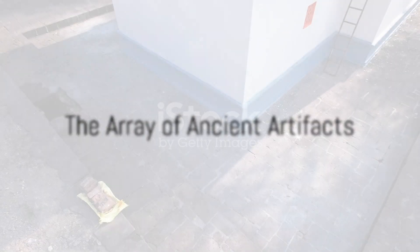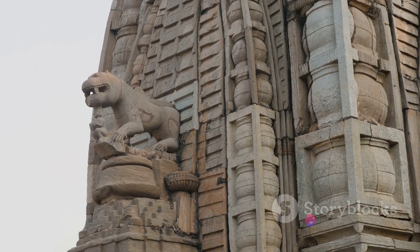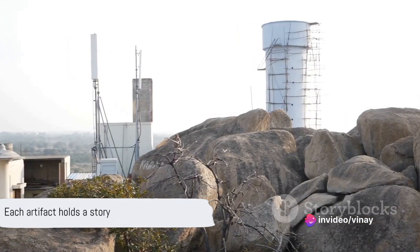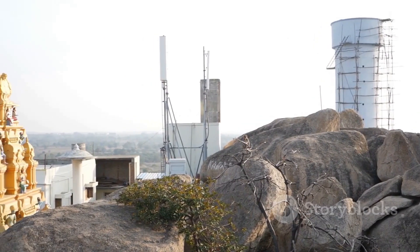Inside this hidden chamber, the team found an array of ancient artifacts. These included beautifully crafted sculptures, intricate jewelry, and well-preserved manuscripts. Each artifact held a story, a story that added a new chapter to the already rich history of the Grishneshwar Temple.